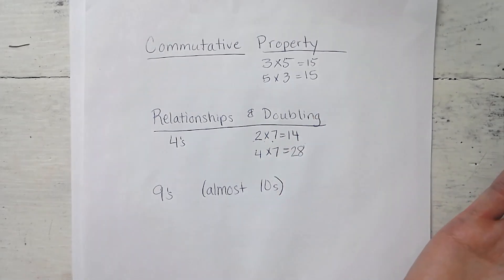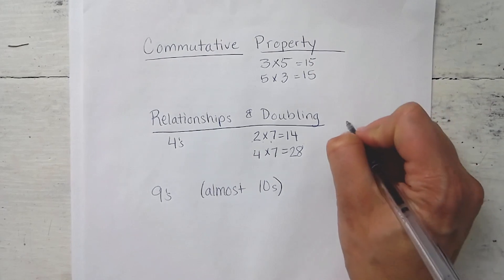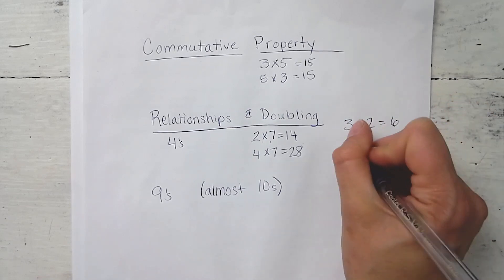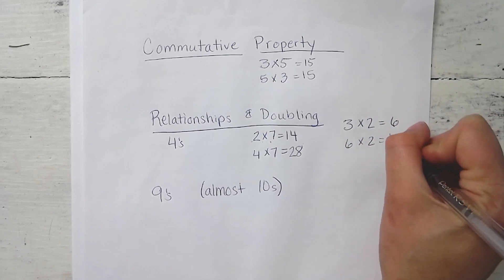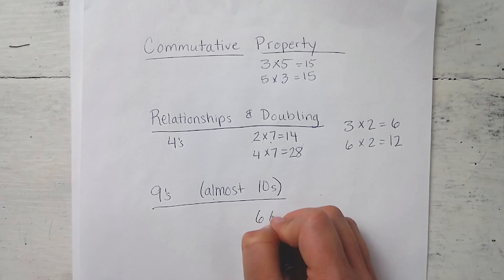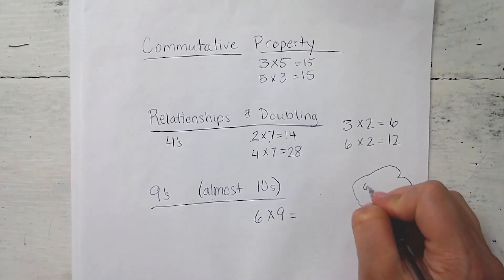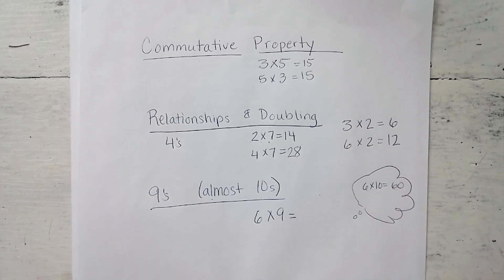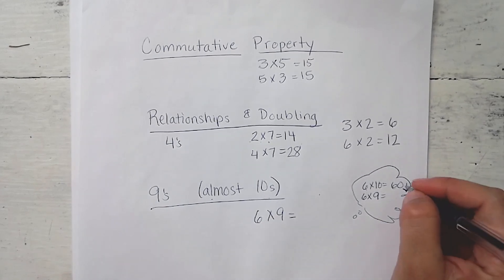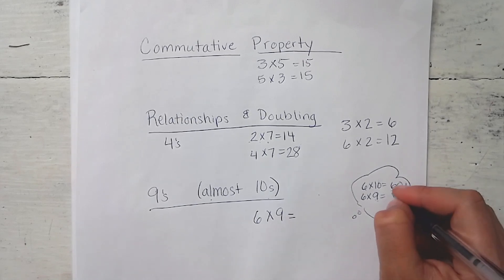That's not memorizing it right off, but understanding those strategies helps your child understand relationships. You can find similar relationships in the twos and fours, and the threes and sixes — if you know three times two is six, then six times two would be double that amount, which is 12. Another thing to point out, with the nines, is that they are almost 10. So if your child doesn't know six times nine, think: six times 10 is 60. Six times nine has to be less than 60 — it's going to be six less. Here I have 10 sixes; here I have nine sixes. So if you're at 60, go back six, or subtract six, which is 54.